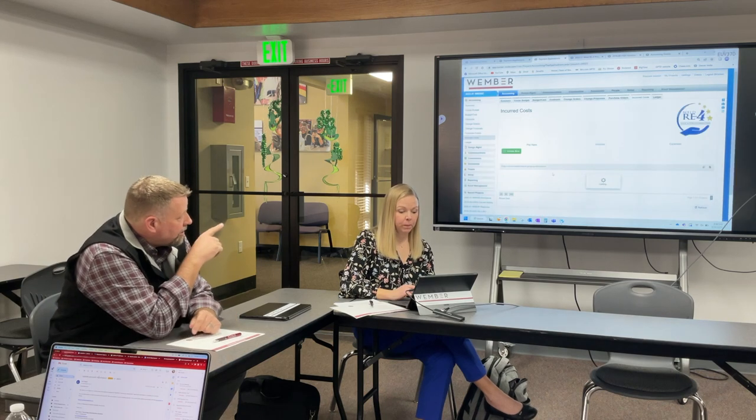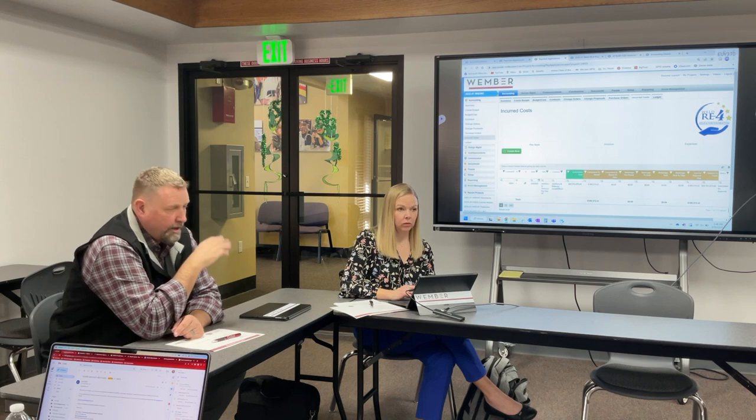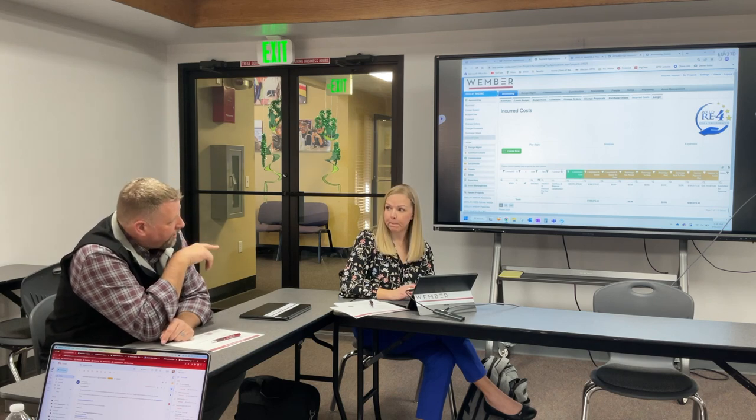If someone said they want to see every invoice tied to a specific project — that would be under incurred costs. Right now we just have one in there, but if you've got two years of invoices you can sort by project, or get every invoice for a specific school. We set these up per project, so you'd see it per project, but it's also tied to all your projects in what's called a program, so you can do the program view as well.